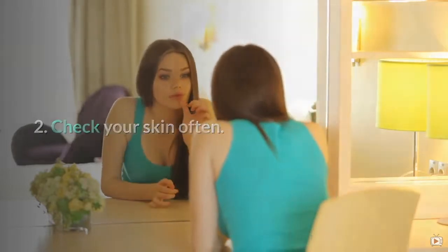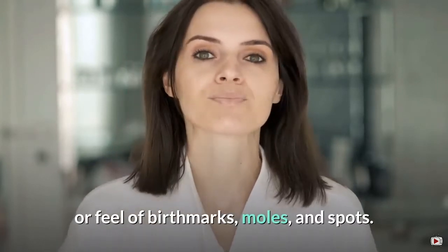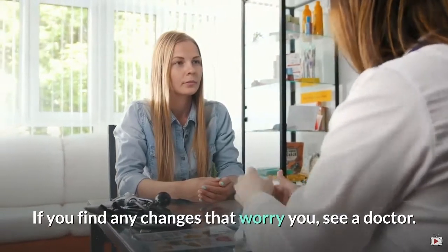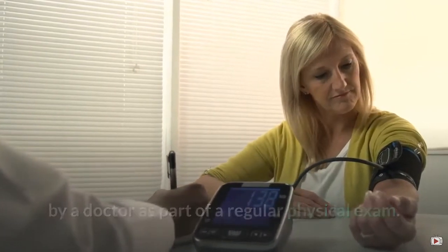2. Check your skin often. Look for changes in the size, shape, color, or feel of birthmarks, moles, and spots. If you find any changes that worry you, see a doctor. Older, fair-skinned people should have a yearly skin check by a doctor as part of a regular physical exam.